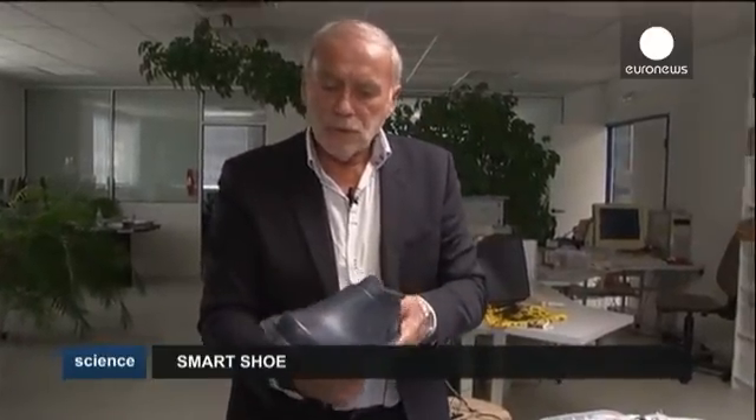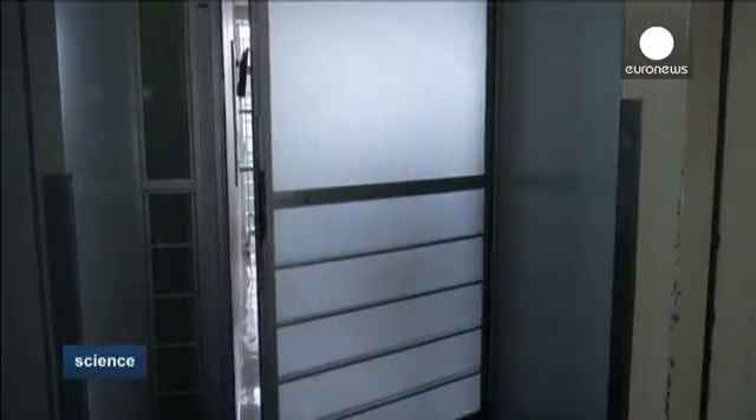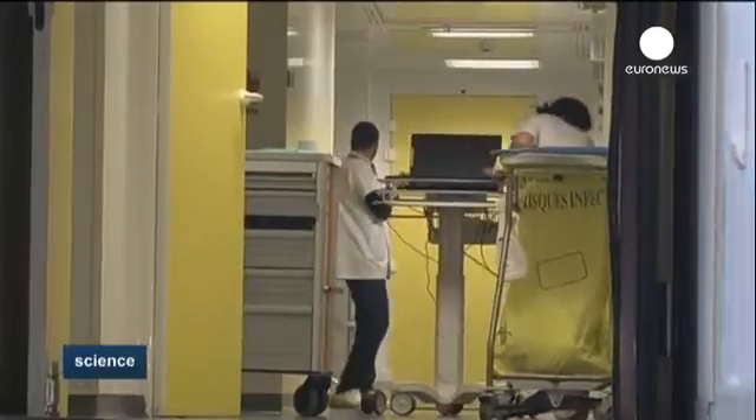Why the shoes? Because they belong to each individual member of staff. Medical staff believe this is the best system to help reduce hospital-acquired infections.